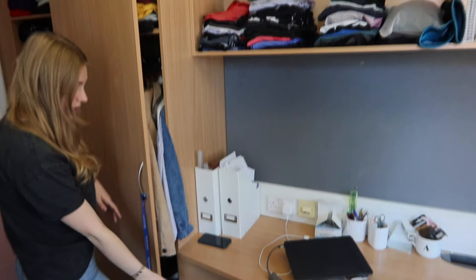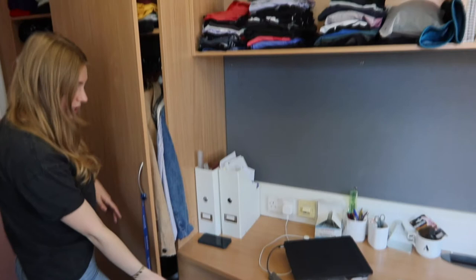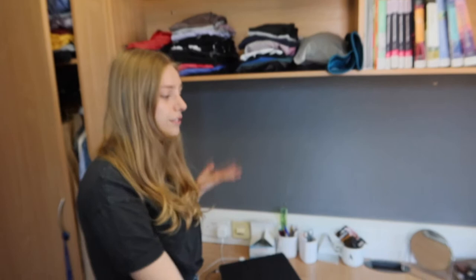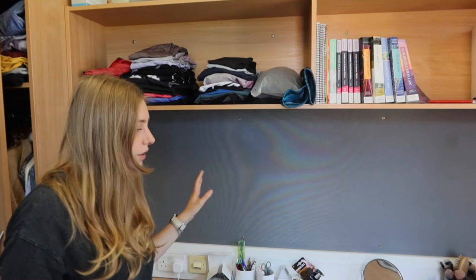Then I have three drawers here that I use for socks and stuff like that, but I have a lot of friends that use it just for chargers and things they use daily on their desks. Talking about the desk — we're really lucky because most outcomes have really long desks, so if you use it daily to study on, it's amazing. It is a quarter of your room so it takes quite a bit of space, but it's worth it.